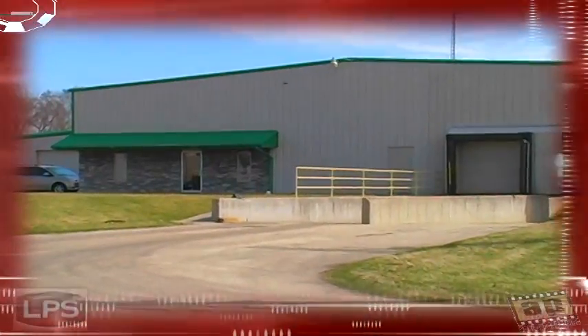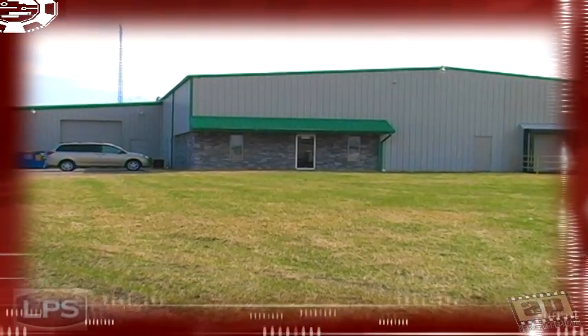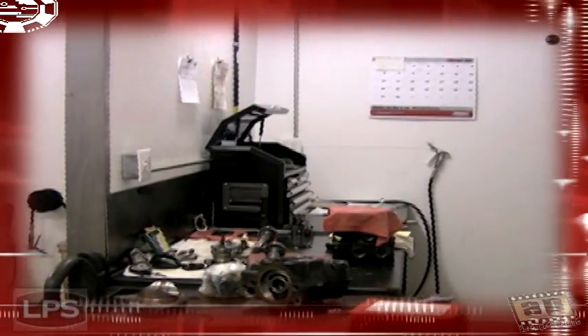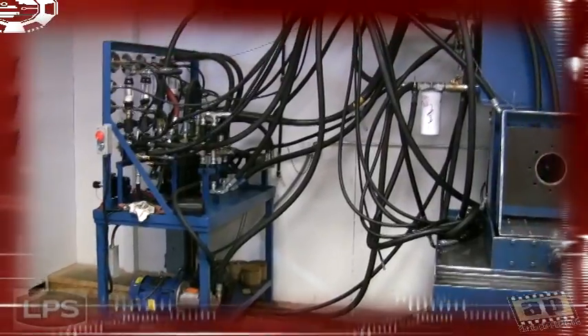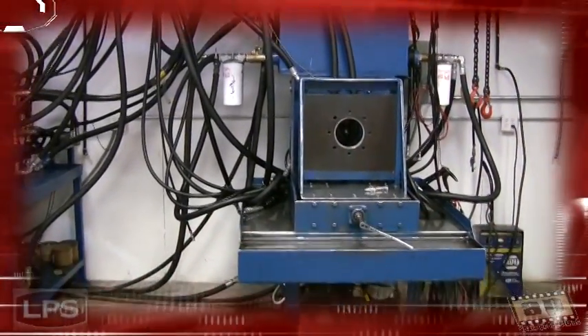Our 6,000 square foot facility houses the office complex, research and development facilities, warehouse, re-manufacturing and building benches, along with our state-of-the-art electric powered 150 horsepower testing bench. This huge motor allows Loader Parts Source Incorporated to test pumps and motors to extremes of over 5,500 pounds per square inch.